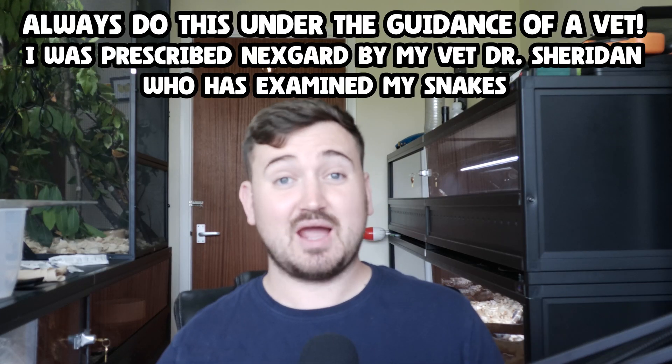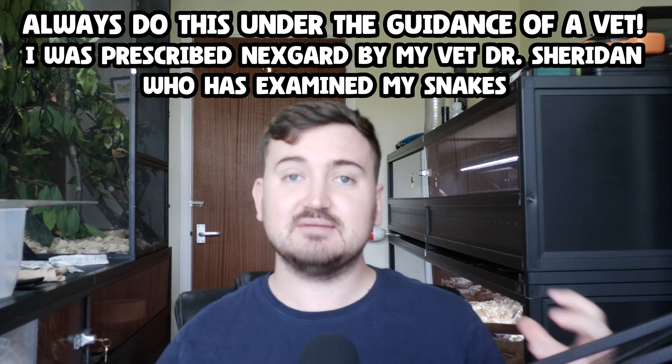Any eggs in the environment hatch out, go to the snake, try to take their first blood meal, and they die too. If it's administered properly and at the correct dose rate it stays in the blood for a whole month - and 28 days was only the last time they tested, it could last even longer. The dose rate used in this paper was 2.5 milligrams per kilo of body weight.